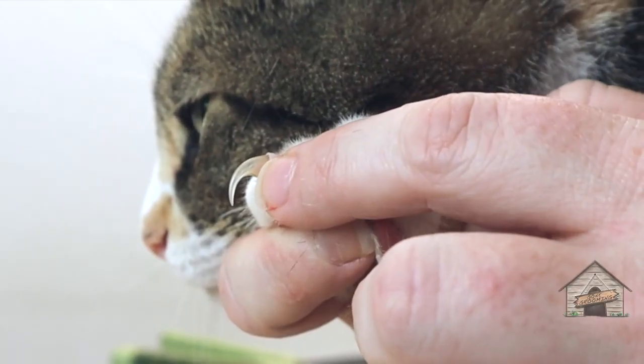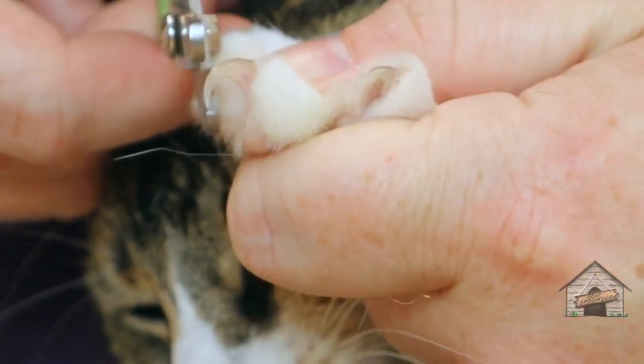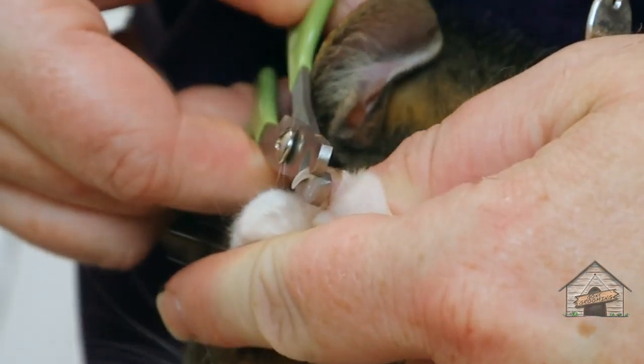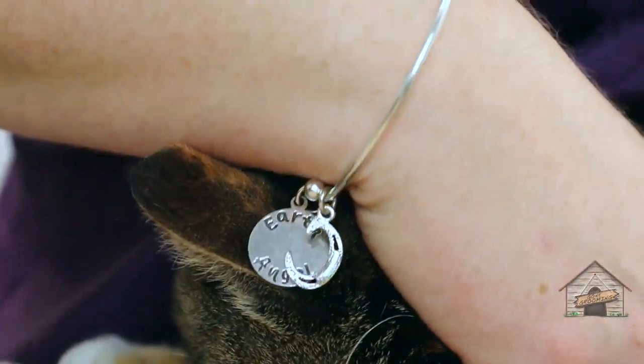See that pink right in there? You don't want to go on the pink — I'm going to go right before the pink. In case you cut too short and you see a little blood, you want to keep styptic powder around. If you don't have styptic powder, you can use cornstarch.